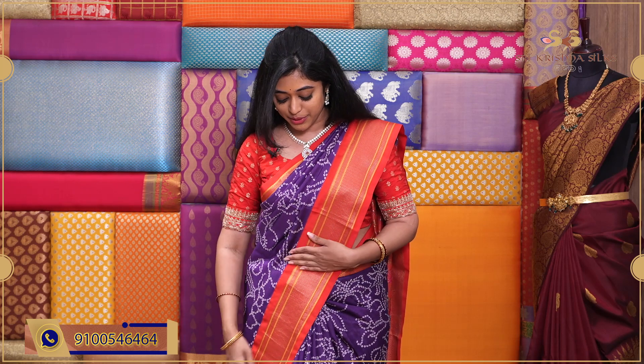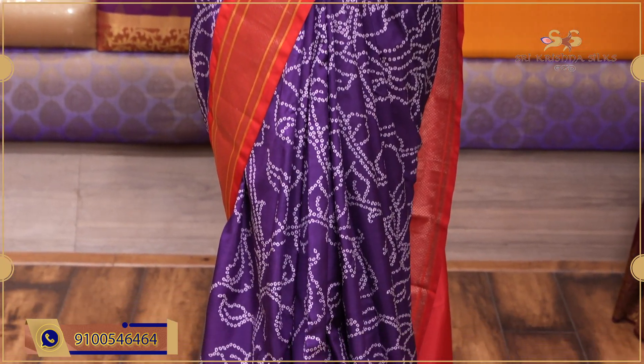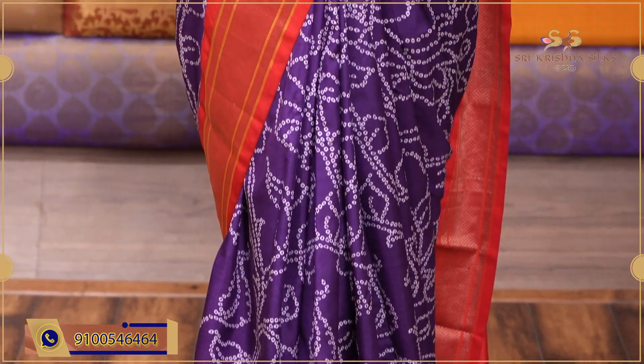Without further delay, let's look at the first sari. This is a very beautiful violet shade sari, and the entire body has printed florals all over in the bandhani style. And looking at the border, it has a geometric kaddi pattern with golden zari.